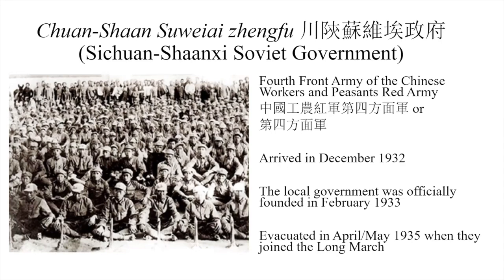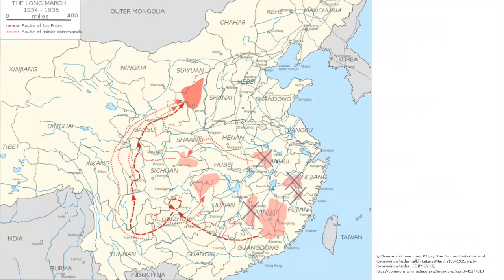Here we have a map. The most famous part of the Long March was from Jiangxi Soviet, all the way around and up to Yan'an in Shaanxi, but there were other Chinese Soviets — former ones that had become defunct because people had left. The one we're looking at is the Sichuan-Shaanxi Soviet.